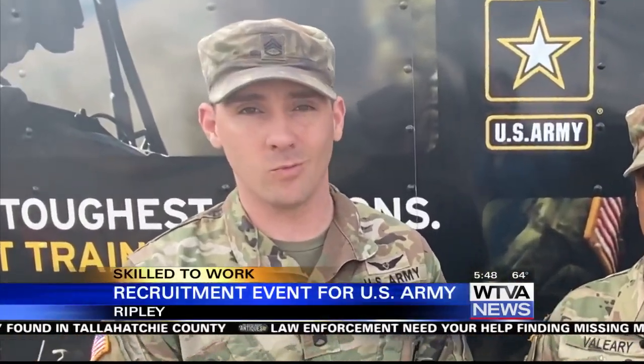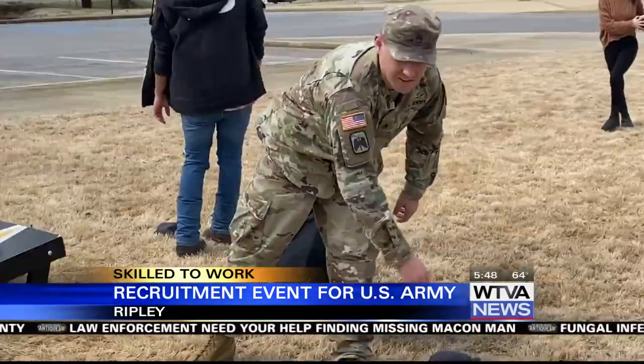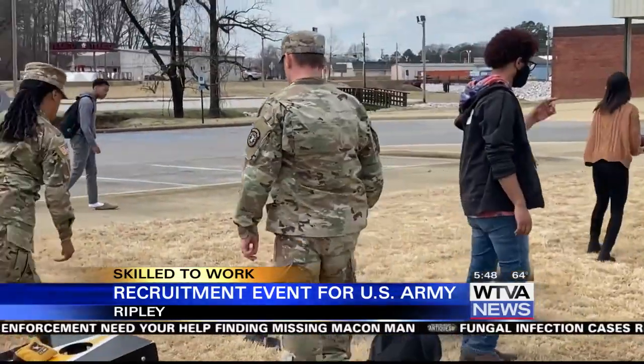Staff Sergeant Adam Hill is a recruiter for the U.S. Army. His team had a demonstration event at Ripley High School on Wednesday, one of many at different schools throughout the week.